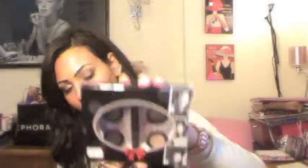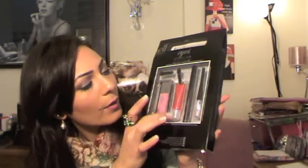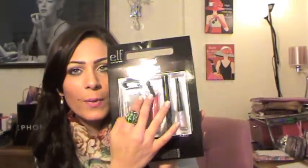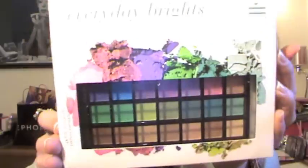Also, you're gonna get this set from Sephora — it comes with four eyeshadows and an eye pencil. Next from e.l.f., you're gonna get the Get the Look Blitz and Glam, which comes with an eyeshadow, a blush, a gloss, an eyeliner, a shimmery eyeliner, and two eyeshadow sponges. Also from e.l.f., you're gonna get the Everyday Brides 32-piece eyeshadow collection — I already have it and I really like it.